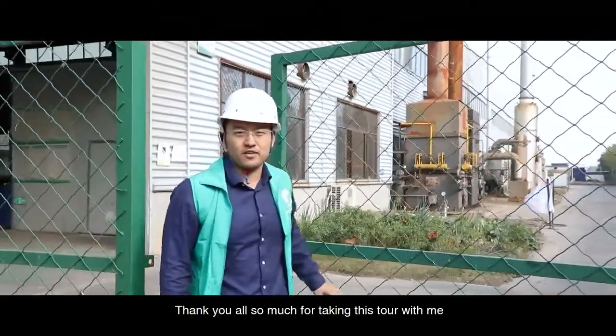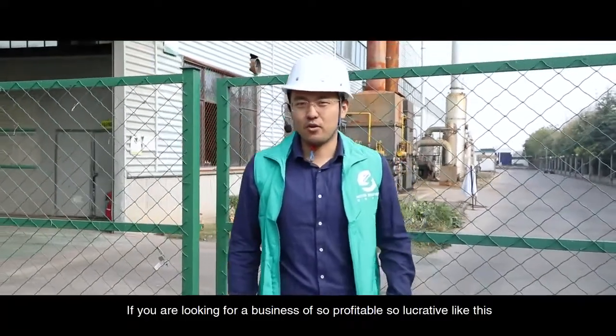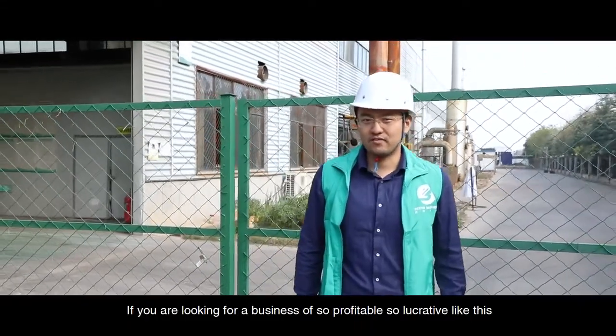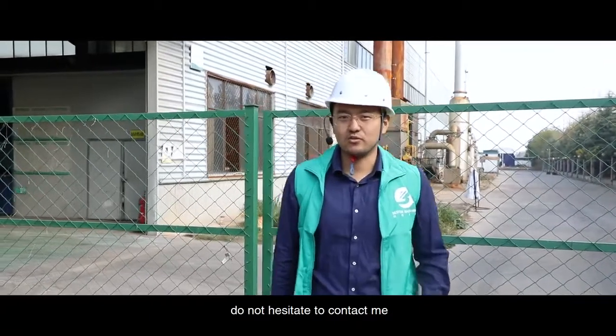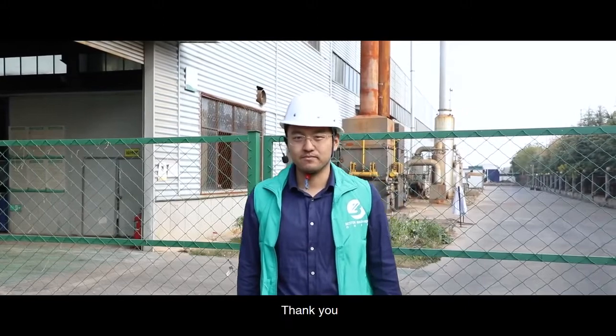Thank you all so much for taking this tour with me. If you are looking for a business that is profitable and lucrative like this, do not hesitate to contact me. I am Fred Wang, I work for Best Machinery. Thank you.